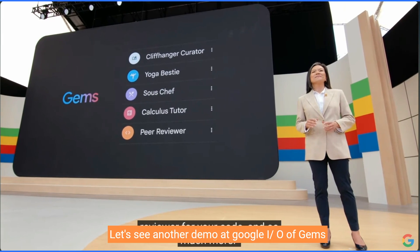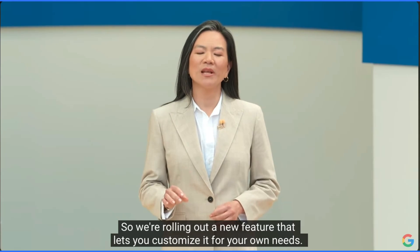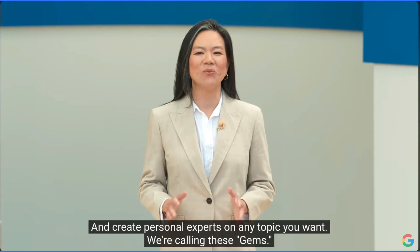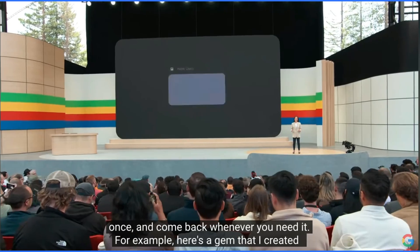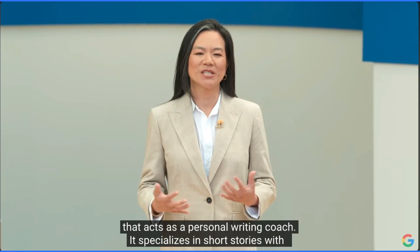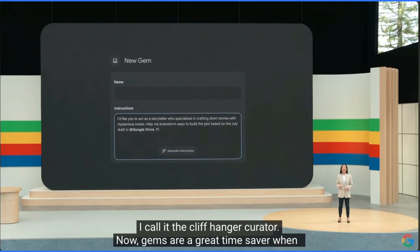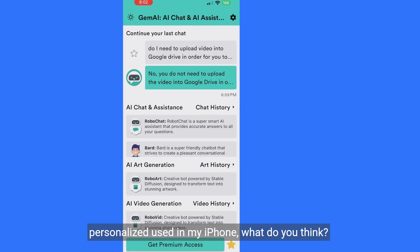Let's see another demo at Google I/O — this one of Gems. The way I use Gemini isn't the way you use Gemini, so they're rolling out a new feature that lets you customize it for your own needs and create personal experts on any topic you want. They're calling these Gems. They're really simple to set up: just tap to create a gem, write your instructions once, and come back whenever you need it. For example, here's a gem that acts as a personal writing coach — it specializes in short stories with mysterious twists and even builds on story drafts in your Google Drive. It's called the Cliffhanger Curator. This is an example of a gem that I downloaded and personalized, used on my iPhone.